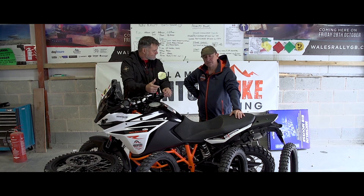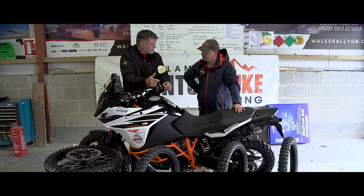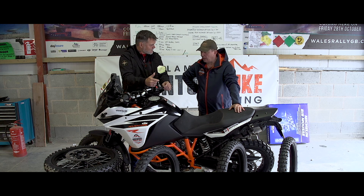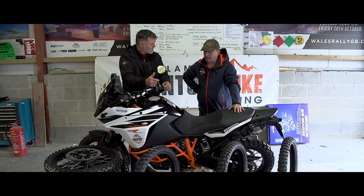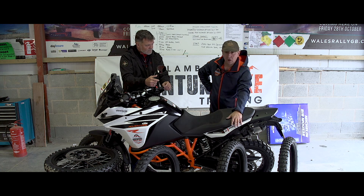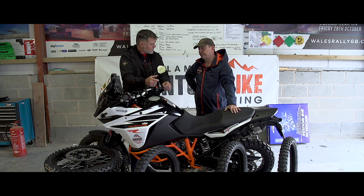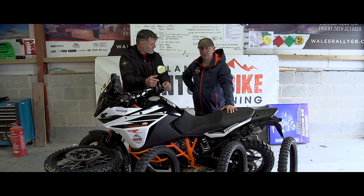We've got five sets of tyres supplied to us by Cambrian Tyres and Trellisport — they've helped us out on the test, which is really good of them; we couldn't have done it without them. On the bike is the new Anlas Capra X. Also, we've got the Mitas Dakar E09, the Pirelli Dakar R, the Karoo 3s and the trusty TKC80s. Very varied through their designs, and I think it's going to be very interesting to answer the most asked question: what's the best tyres?